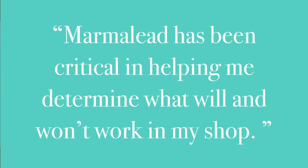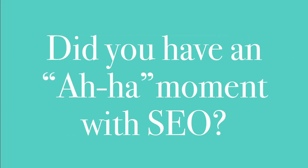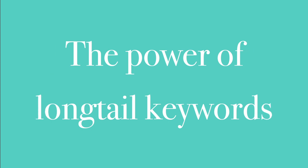Marmalade has been critical in helping me determine what types of products might work and, probably even more importantly, what types of products won't work. My big aha moment with Marmalade came when I discovered the power of long tail keywords. So when I figured this out and I used Marmalade, I made some changes to some of my products.